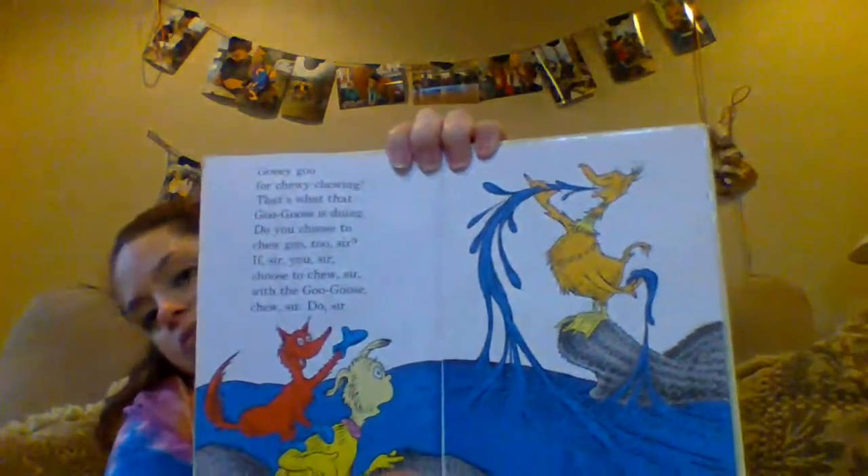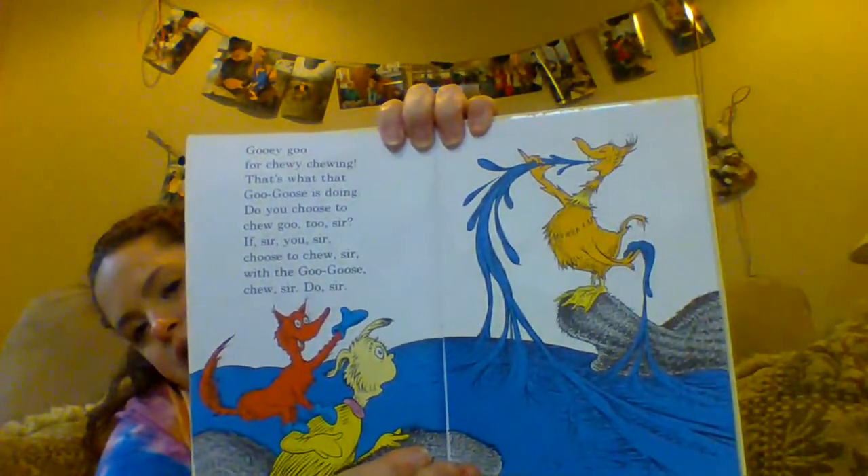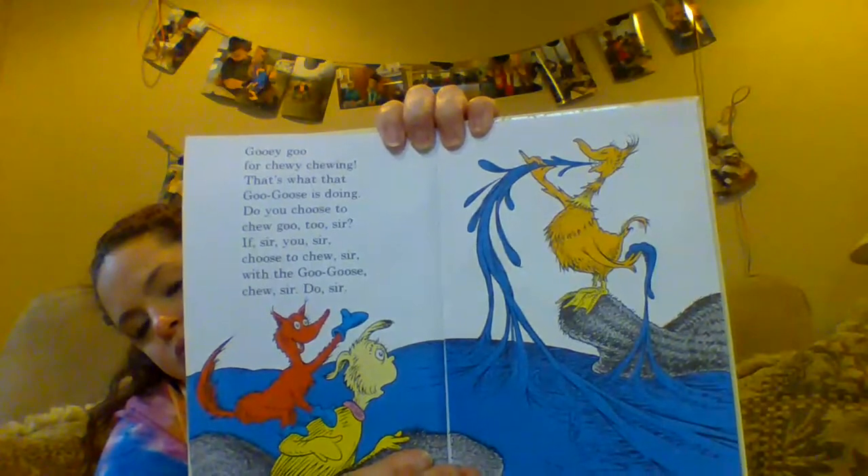Gooey goo for chewy chewing. That's what goo goose is doing. Do you choose to chew goo too, sir? If, sir, you, sir, choose to chew, sir, then the goo goose chew, sir, do, sir. How do you feel about chewing goo? Mr. Fox, sir, I won't do it. I can't say it and I won't chew it. Very well, sir. Step this way. We'll find another game to play.